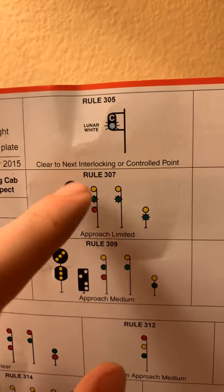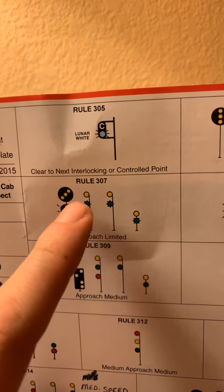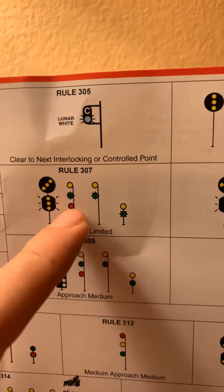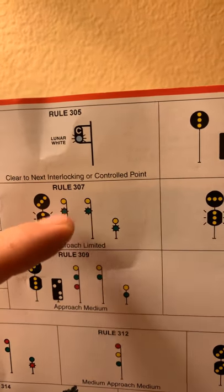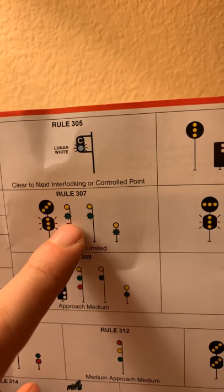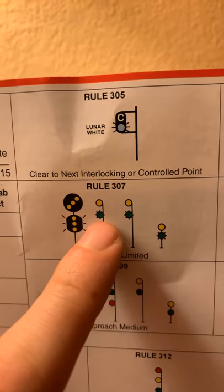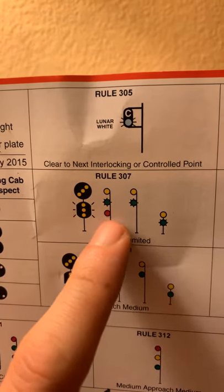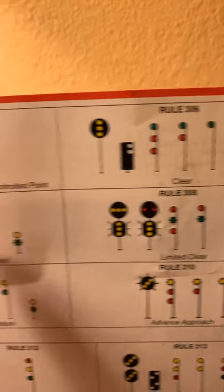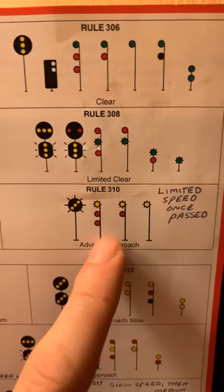The 'Approach Limited' signal tells us we need to be approaching the next signal at limited speed. The green is flashing, upgrading it to limited status. We read these lights from the top down: we have our high yellow — the approach — and then the flashing green which upgrades it to limited status, telling us we're okay to proceed but need to be coming up on that next signal at limited speed, such as going through a crossover with some switches.